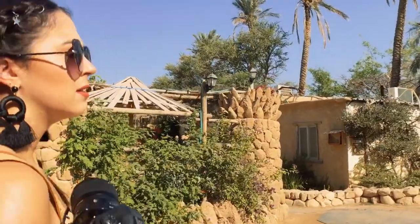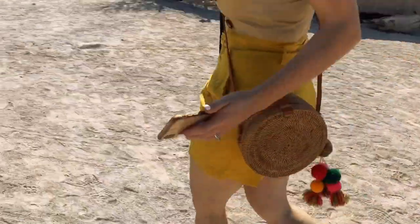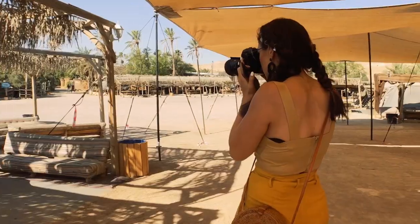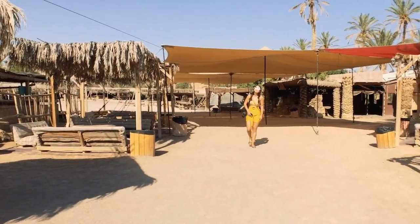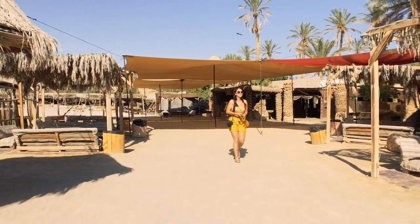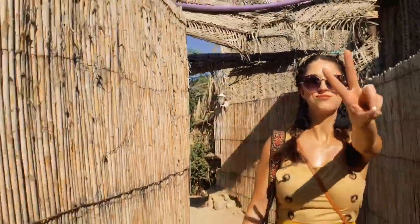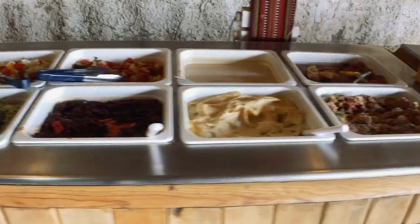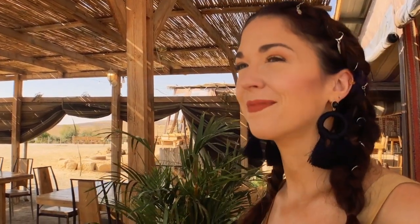Alright, breakfast time. Israeli breakfast! They told us last night that this place can sleep about 3,000 people. And they have raves here sometimes, so might have to come back for one of those.